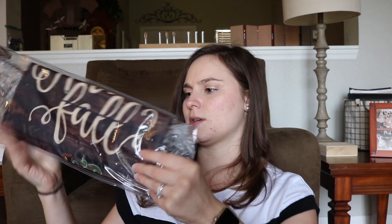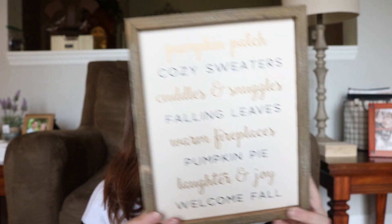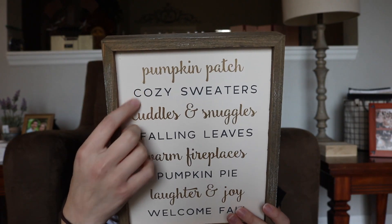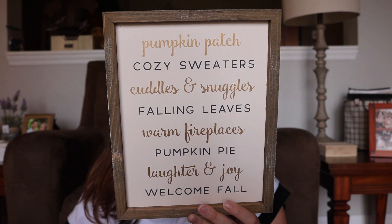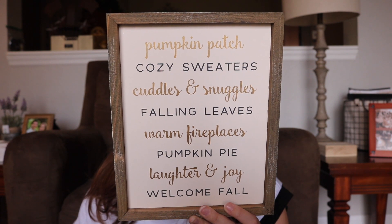Next, I have a brown plank hello fall flag set for $12.99. It says 'Hello,' then 'Fall is Here,' with a pumpkin underneath. The next item is a vintage welcome fall word block, also $12.99, with a cream background and gold lettering. I love what it says: pumpkin patch, cozy sweaters, cuddles and snuggles, falling leaves, warm fireplaces, pumpkin pie, laughter and joy — welcome fall. I thought that was really adorable.